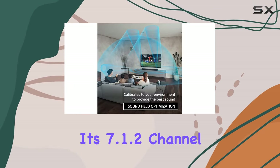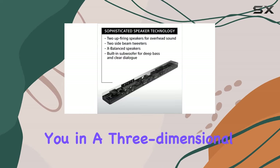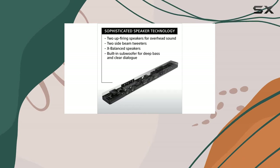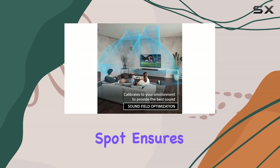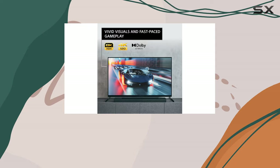With its 7.1.2 channel configuration and 360 Reality Audio support, it envelopes you in a three-dimensional audio experience. The wider sweet spot ensures that everyone enjoys optimal sound, and the sound field optimization effortlessly tunes the audio to your environment, making setup a breeze.